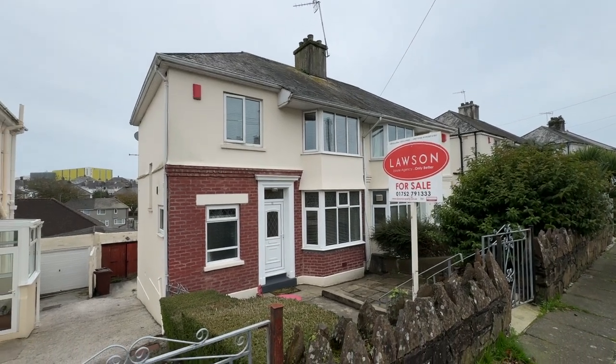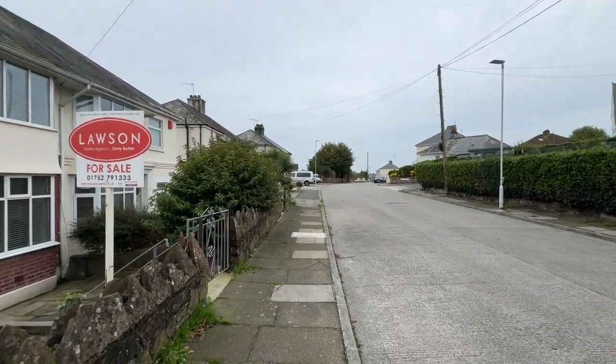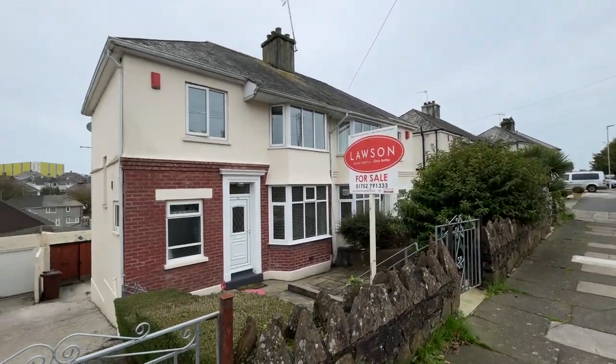Good morning and welcome to our virtual tour of this very nice family home on Fenner Road, Beacon Park.